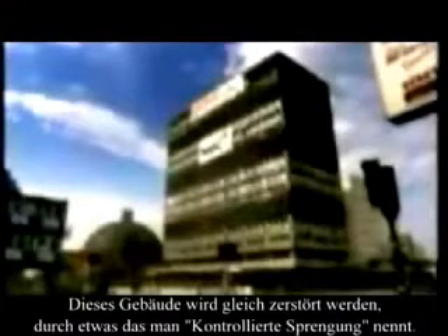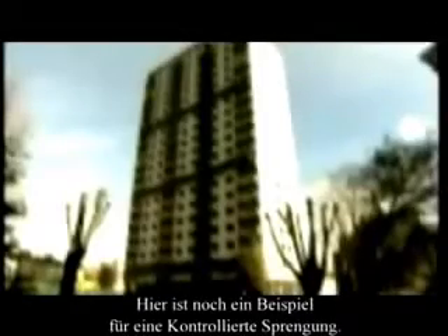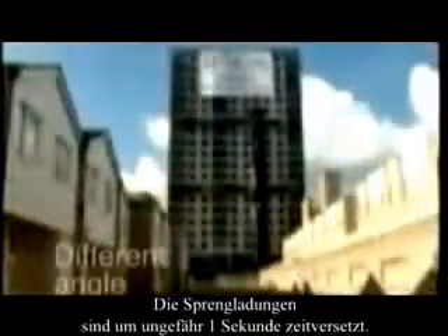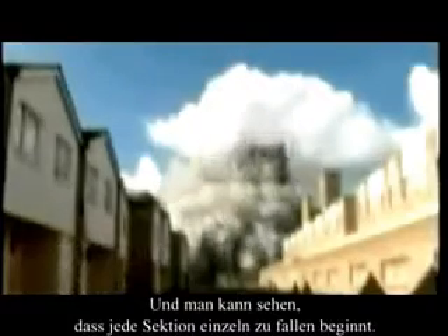This building is about to be destroyed in what is called a controlled demolition. Buildings do not do this spontaneously. Here is another example of a controlled demolition. The initial charges are spaced about one second apart, and you can see that each section begins falling separately.